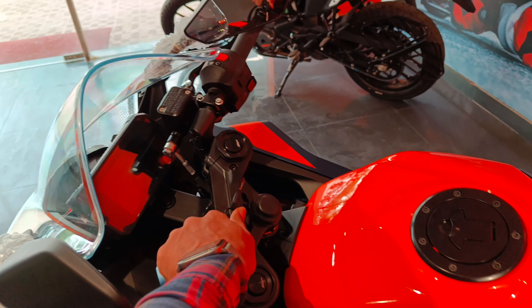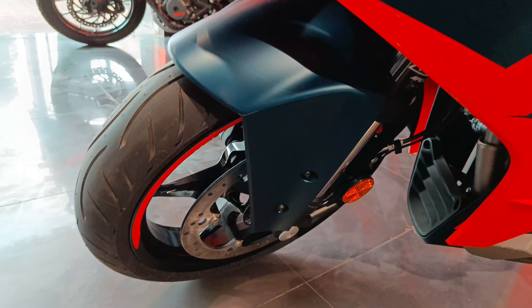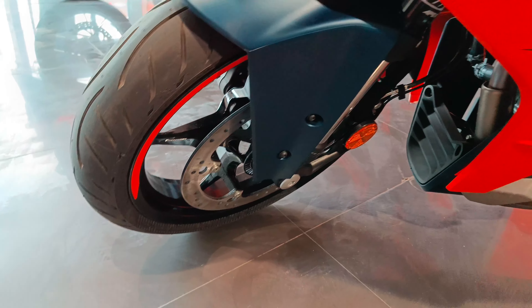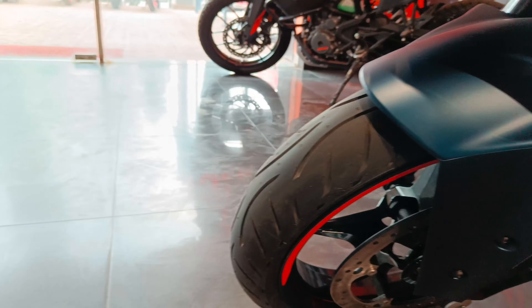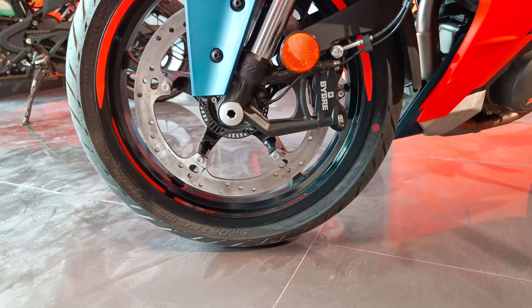Let's talk about the meter - and the front. The front has a 320mm disc brake, and this comes with ABS and new alloy wheels. This is a very big disc.